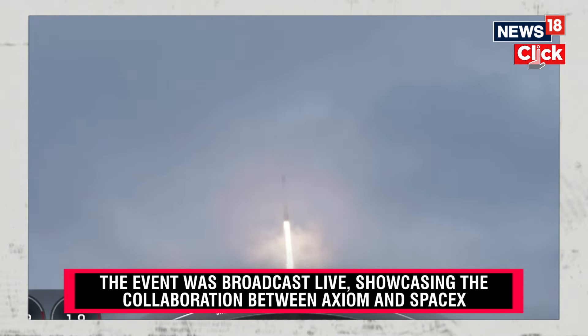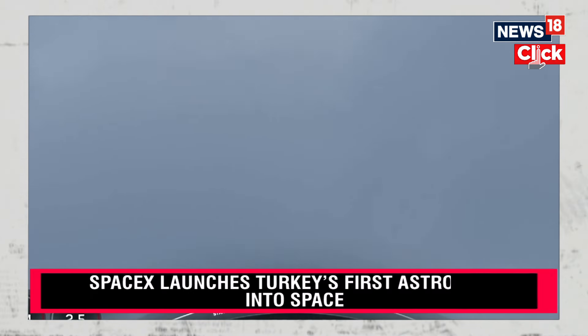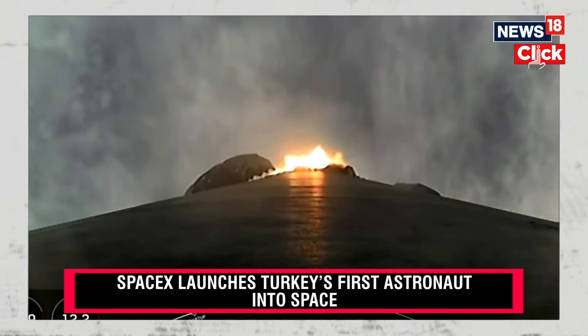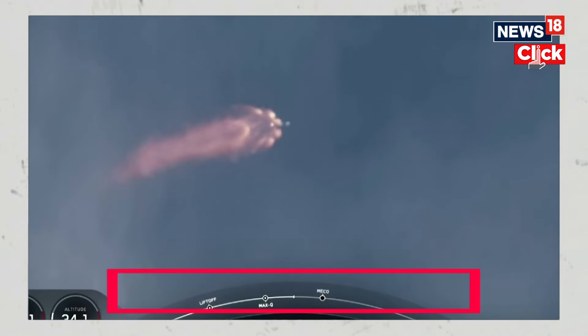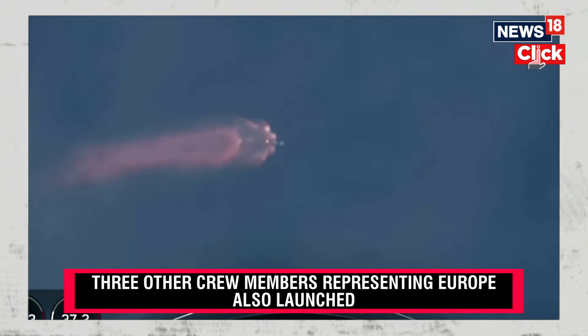Of course, if you are just joining us, this is the launch of the Axiom 3 mission to the International Space Station. At this point we will begin to throttle Falcon 9's engines back up. Stage 1 throttle up — there is that callout for Mission Control as well. The crew is calling out as they are making their ascent on Falcon 9.